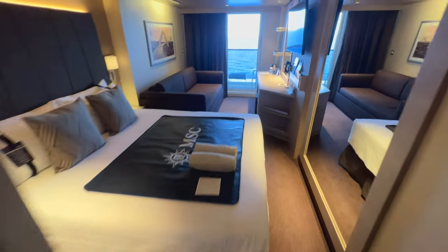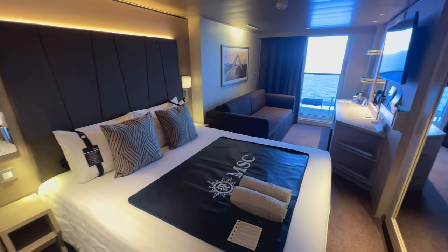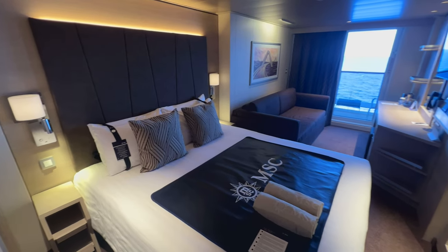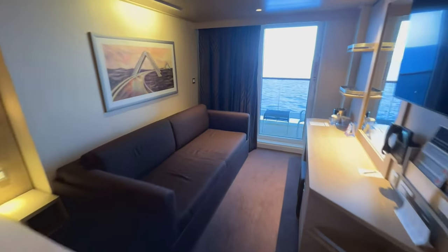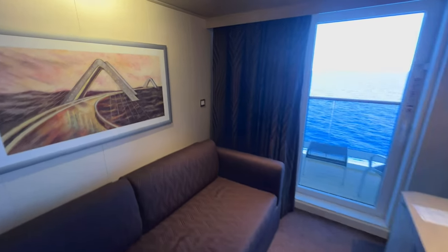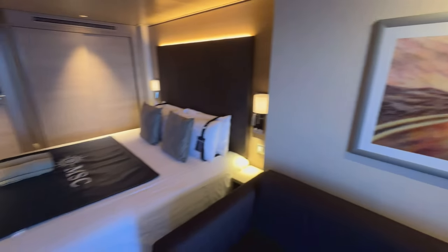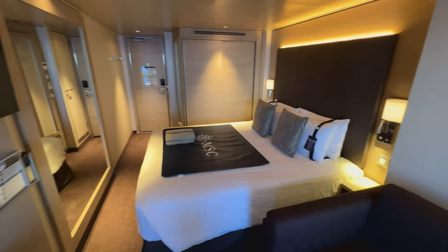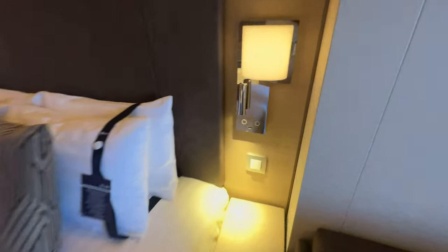The cabin we're going to look at today is a standard balcony cabin — this is the most common type of balcony you'll find on MSC World Europa. From a size point of view, this cabin is usually between 16 and 17 square meters, so it's not a huge space, but hopefully you'll agree that it's pretty clever what they've managed to do with what they've got. When you first come into the cabin you've got the bed area with a large mirror directly opposite.